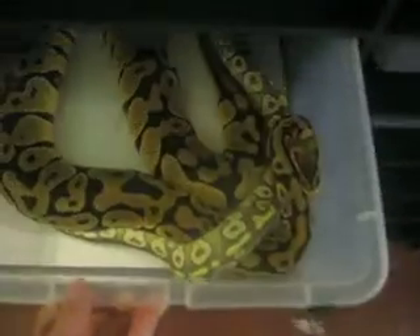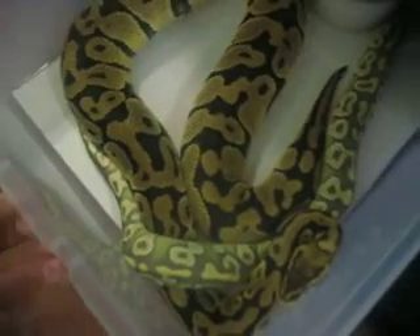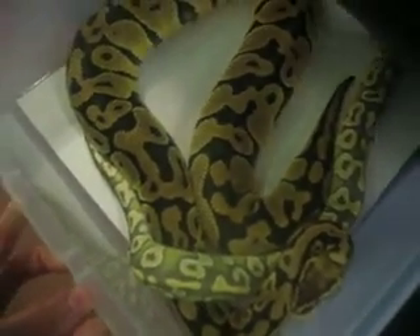Hey guys, it's Justin making a video on some pairs that we had together. We have Hypo Mojave trying. Things are taking off a little bit slow, but they're starting to pick up now. This might be a little bit later than last year, but that's okay.